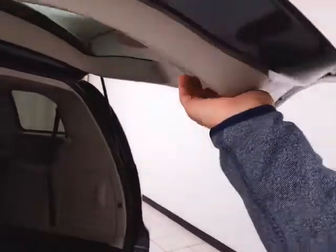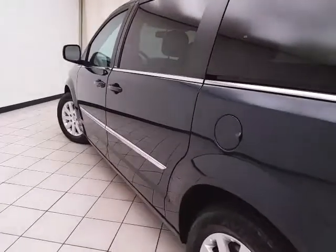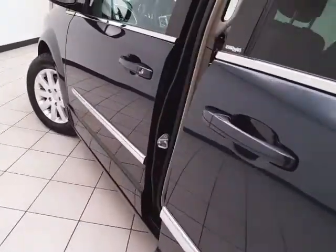The power lift gate and sliding doors have pinch protection — they automatically reverse if anything gets in the way to make sure nothing gets damaged and no one gets hurt. Sliding doors operate off the key fob or a simple pull of the handle.